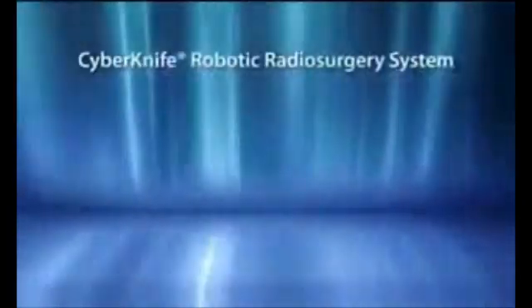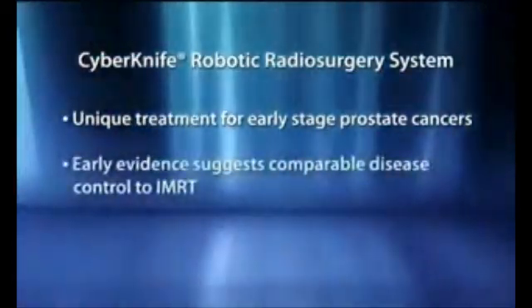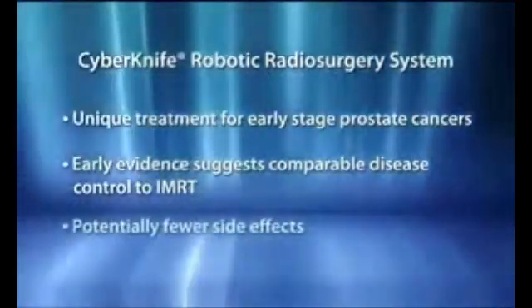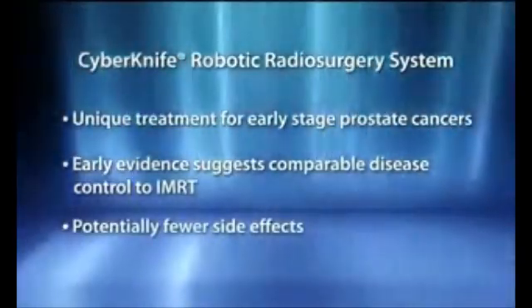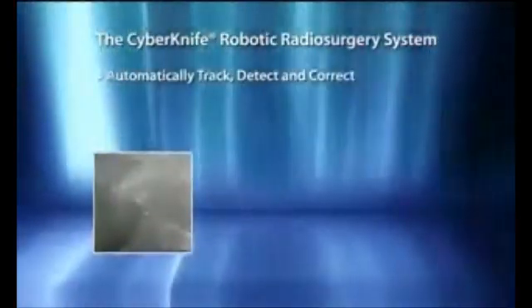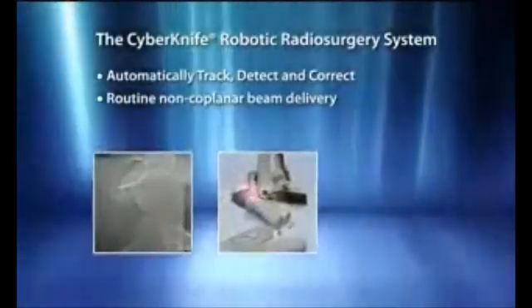In conclusion, radiosurgery has emerged as a unique and promising treatment for early-stage prostate cancer. Early evidence of a high-dose, hypo-fractionated regimen suggests comparable disease control with potentially fewer side effects when compared to conventional radiotherapy and IMRT. However, safely delivering prostate radiosurgery presents considerable challenges given significant surrounding sensitive structures and the potential for frequent and unpredictable prostate movement during treatment delivery. With the unique ability to automatically track, detect, and correct for intrafraction prostate motion combined with routine non-coplanar beam delivery, the CyberKnife meets these challenges and is revolutionizing prostate cancer treatment.